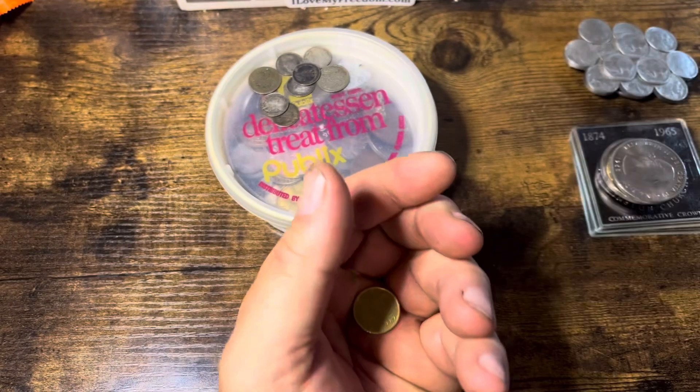Pretty cool stuff, guys. I'm not going to have time to go through all of it, so somebody drop the link to the next person down in the chat and we're going to keep this train rolling. I hope you enjoyed this little foreign coins segment. This is Will from Will's Treasures, and I will catch you on the next video.